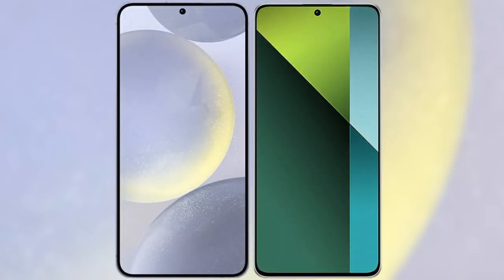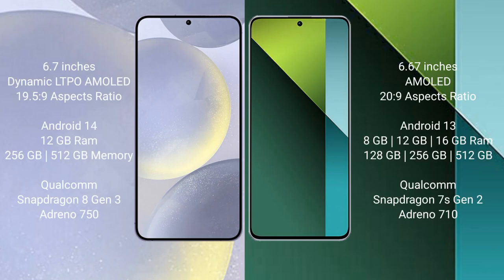I will compare the new Samsung Galaxy S24 Plus with Redmi Note 13 Pro. Samsung Galaxy S24 Plus comes with a 6.7-inch dynamic LTPO AMOLED display and 16.5:9 aspect ratio. Redmi Note 13 Pro has a 6.67-inch AMOLED display and 16.5:9 aspect ratio.